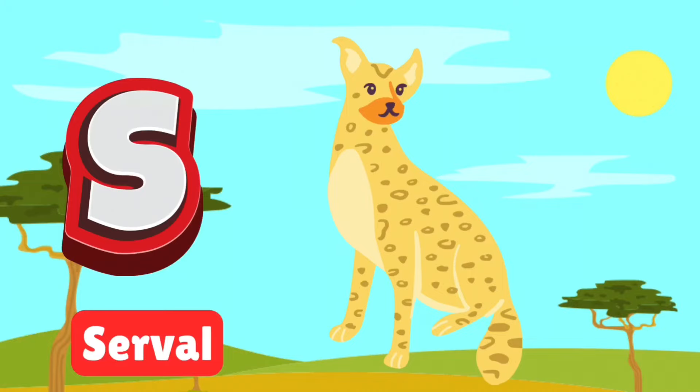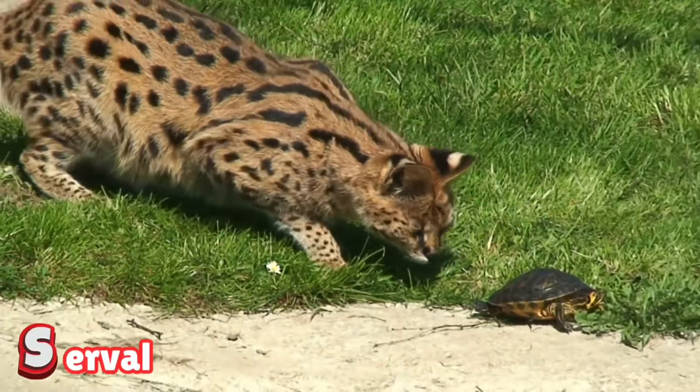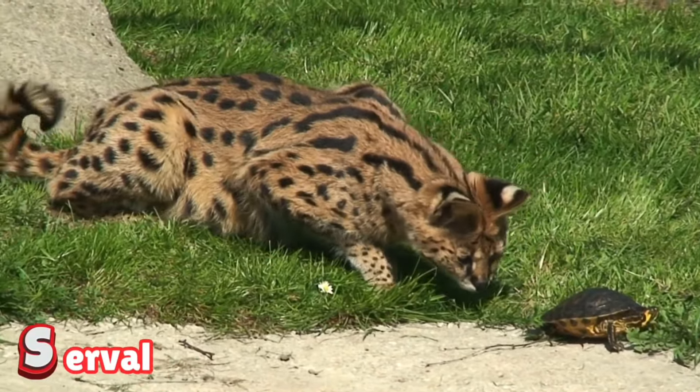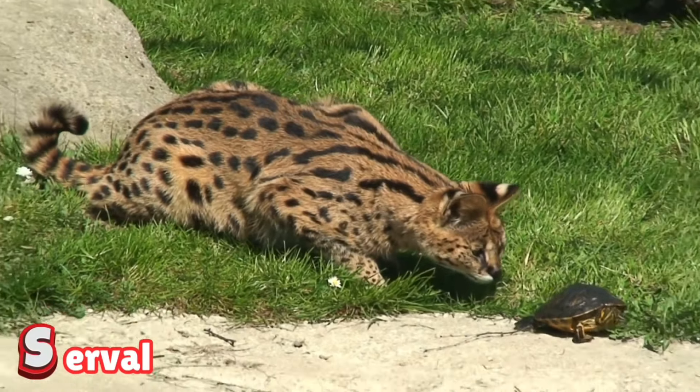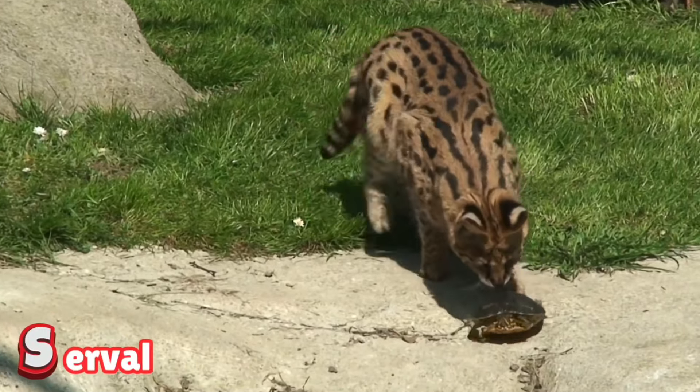S is for serval. Servals are sleek wild cats with big ears and long legs. They're expert hunters that leap high to catch birds and mice. Look out for their spotted fur as they sneak through the grass.